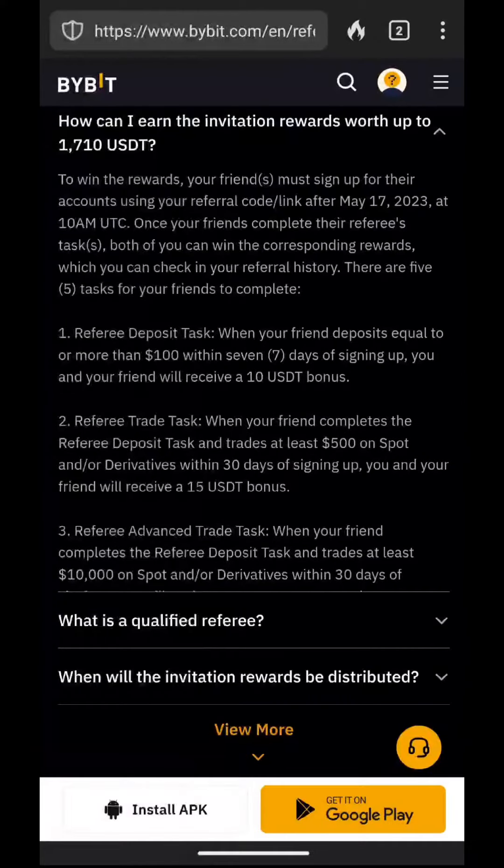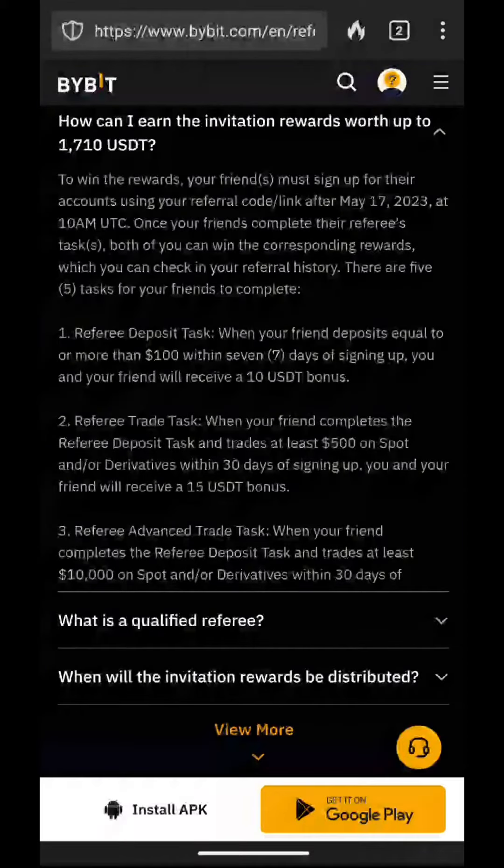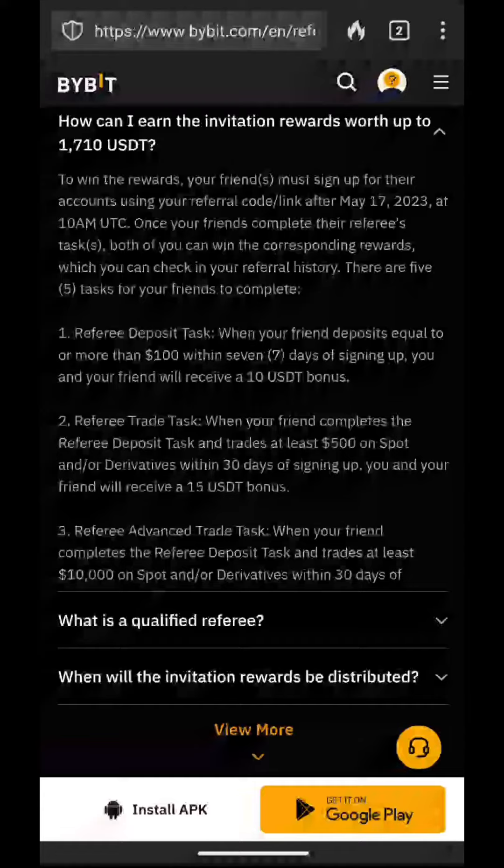The ByBit sign-up bonus has different parts. In the previous video I talked about part one: deposit $100 within seven days of opening the account and you'll get a $10 bonus. There is also part two, which involves trading $500 within 30 days of opening the account, and you'll get a $15 bonus for doing that. There's also a third part involving $10,000 of trading, which we're just going to ignore because that's not reasonable for most people.